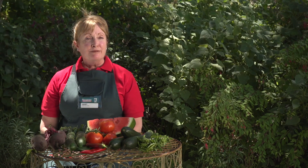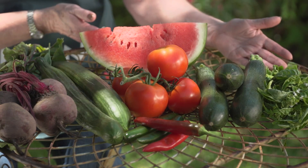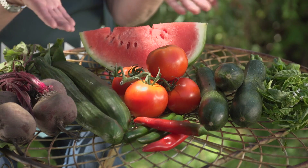Autumn is a time of plenty in the garden. Pick your chillies, tomatoes, some basil for your salad, beetroot, cucumber, zucchini and melon.